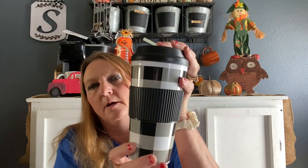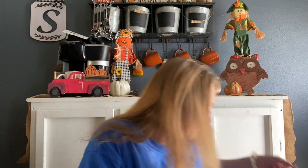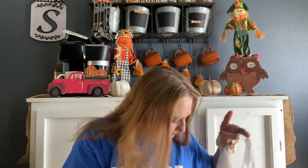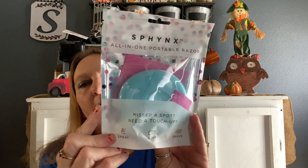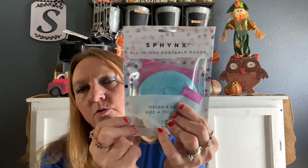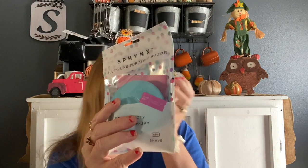I also got this cup that I'm drinking my sweet tea in. I got this Phinx all-in-one portable razor — it says 'Miss the spot? Need a touch-up?' It sprays lather and shaves. I already opened one of these. These are pretty cool to have. I think there are some razors out there that go with this, and they also come in a box — so look for the box.